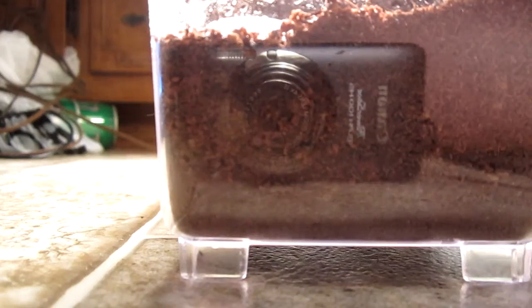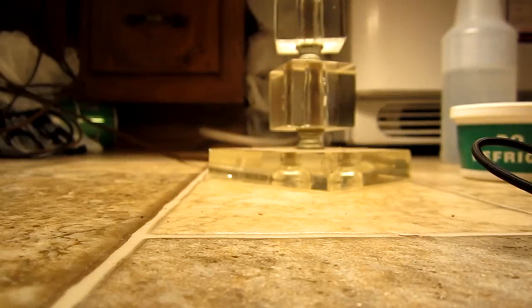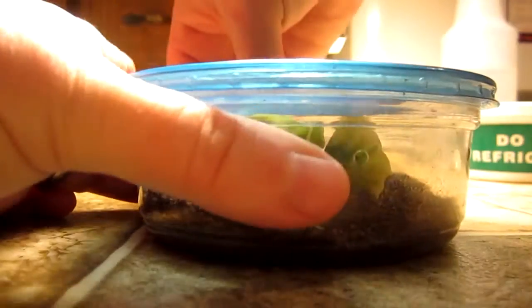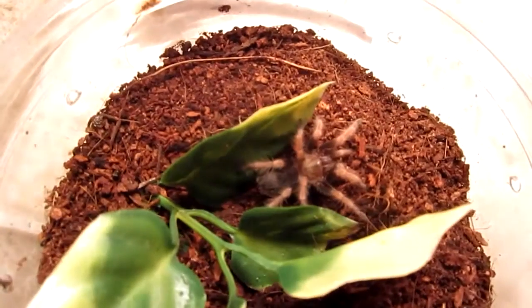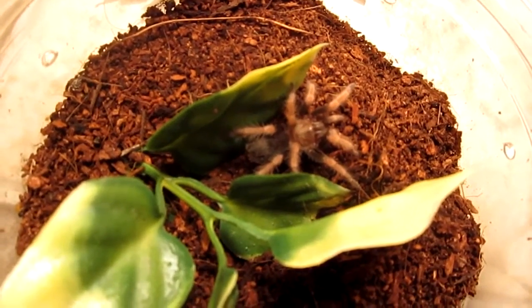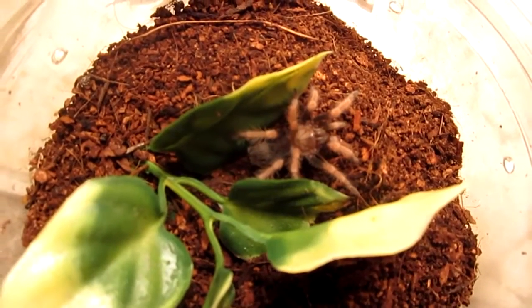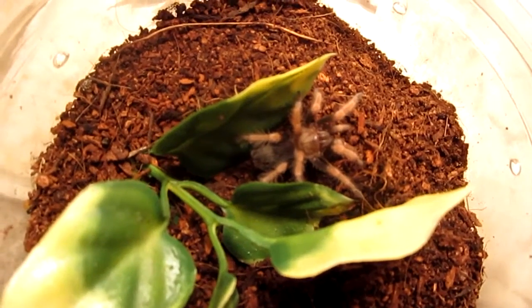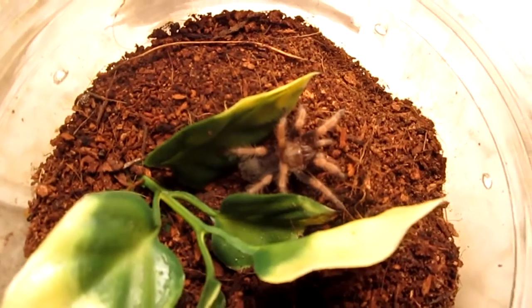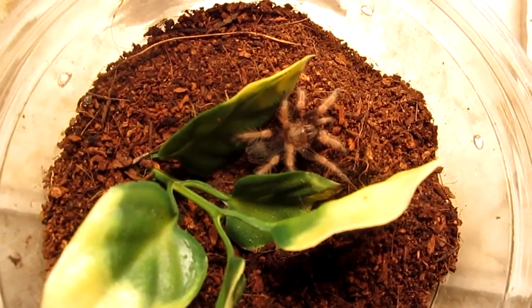The next Brachypelma I have is the Brachypelma boehmei, and of all the Brachypelmas this one's my favorite. It's a half-inch sling and a very good eater. The reason I like the boehmei more than any of the others is because my favorite color is red — I just love the reddish-orange colors all over their legs. That's my Brachypelma boehmei, the Mexican fire leg.